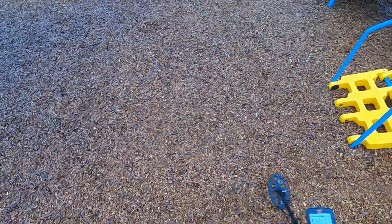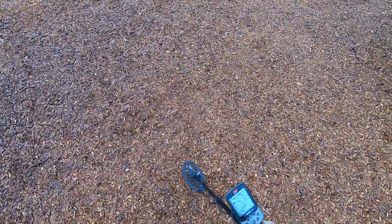Let's get out of here. We've already hunted this top lot for about 20 minutes. We found a bunch of coins. Jim found two pieces of jewelry.